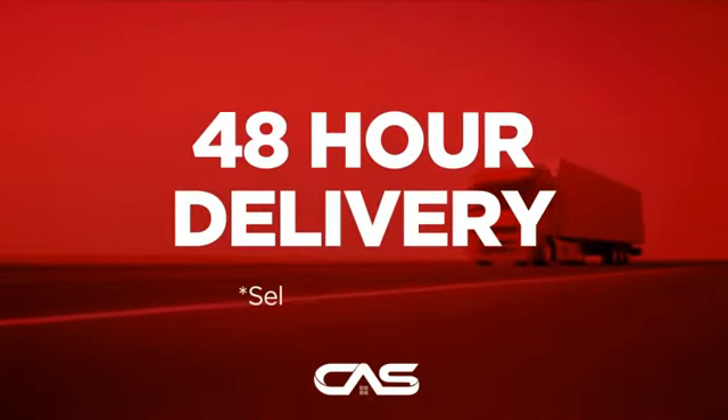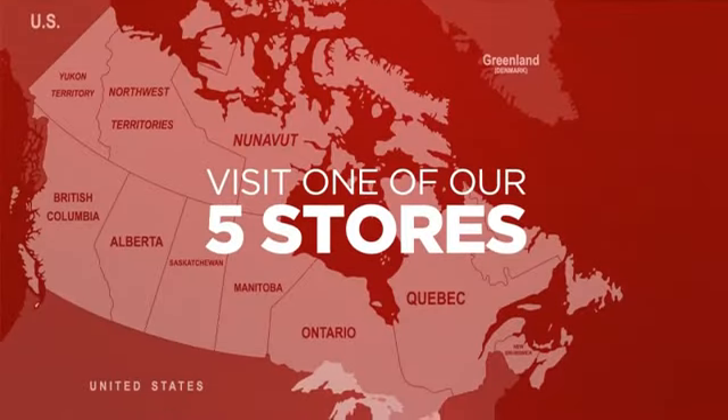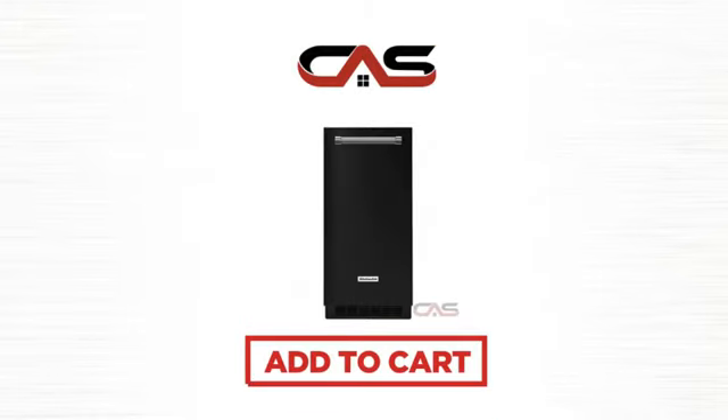Plus, it can be delivered within 48 hours. Order online, or get it at one of our showrooms in Canada. Or just talk to one of our appliance experts. So click to order now, or check out our hot deals at Canadian Appliance Source.